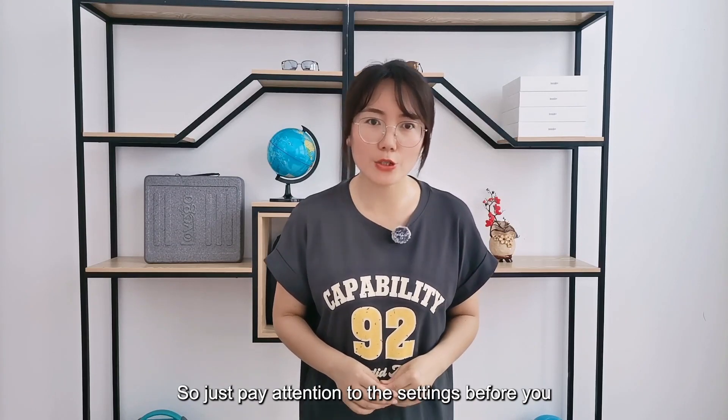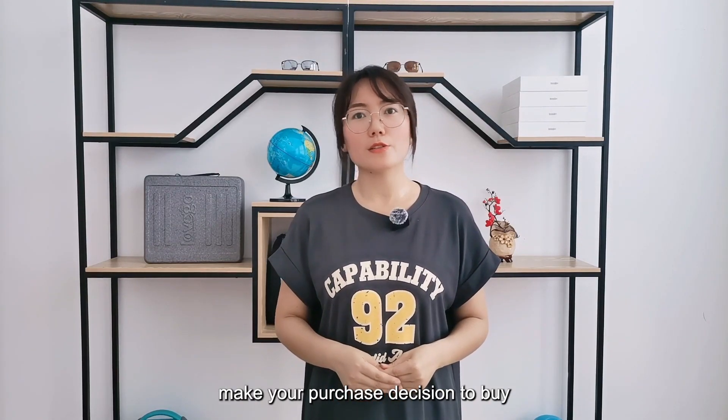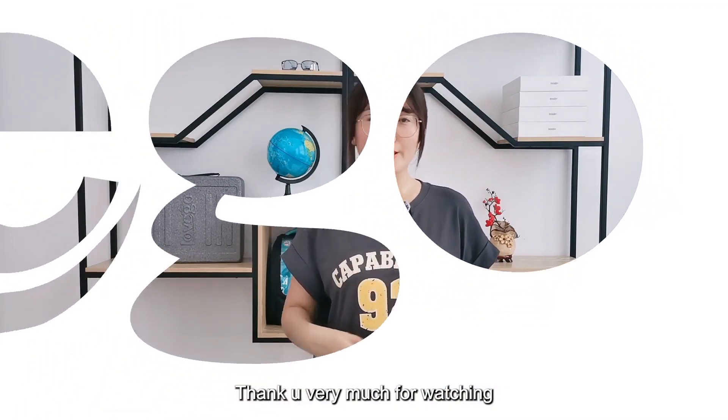So just pay attention to the settings before you make your decision to buy. Hope this video will help you. Thank you very much for watching. Bye.